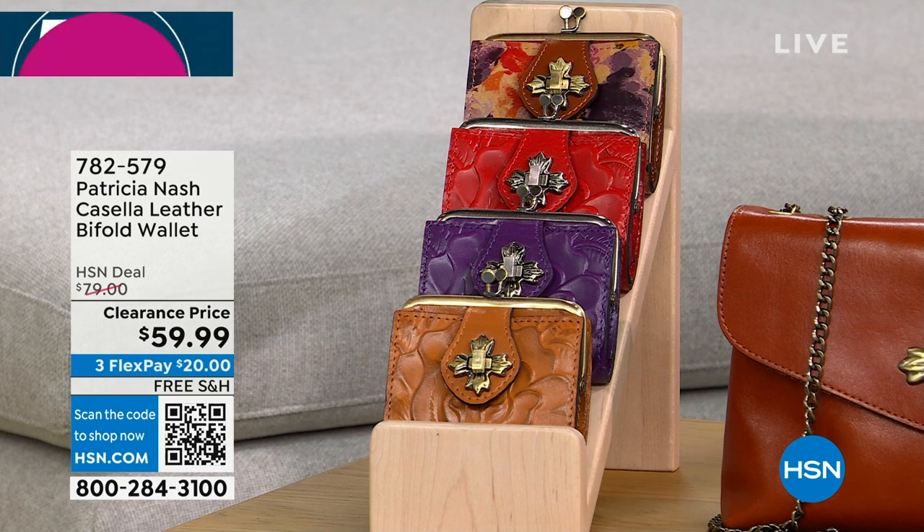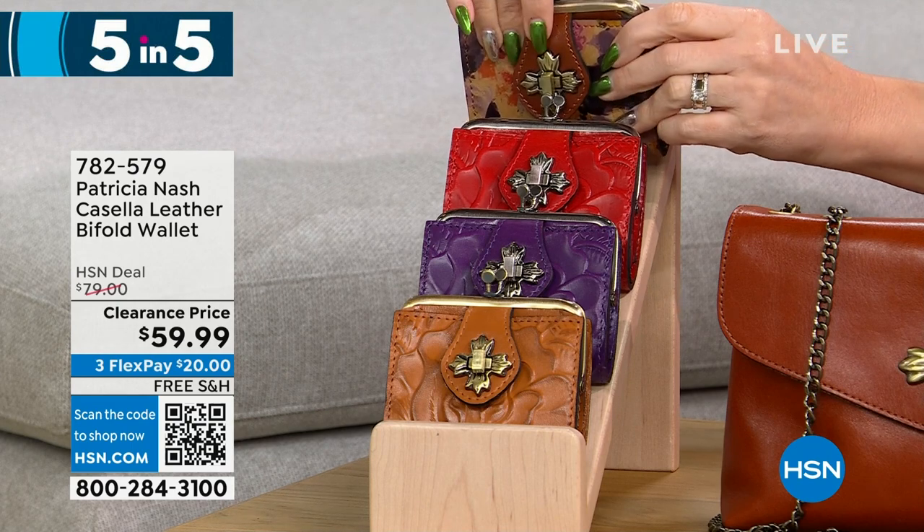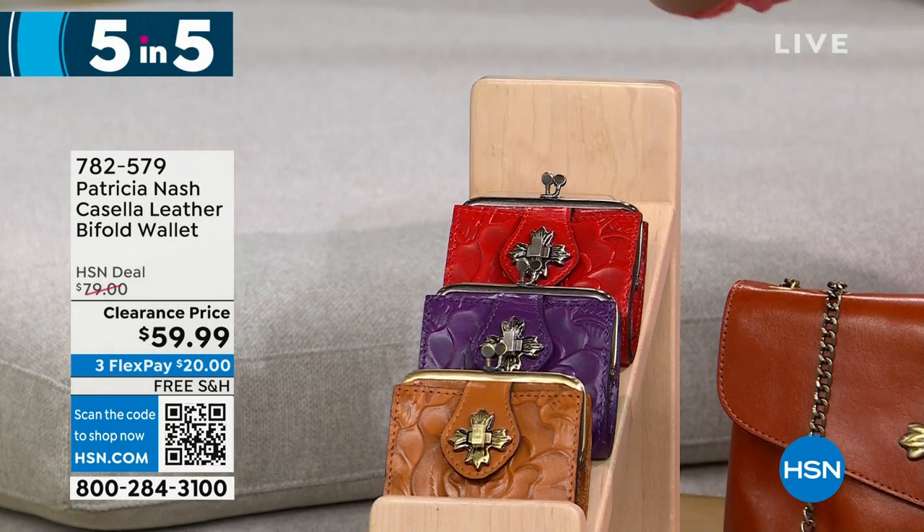This one has a coin purse with a little kiss lock closure. You can hear that real, true snap. Inside is all your organization — clear ID windows and a full billfold slot.